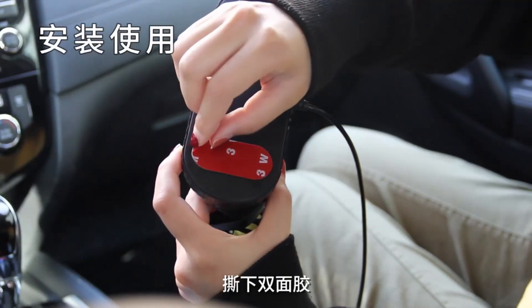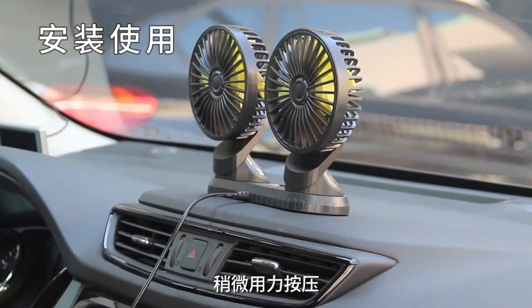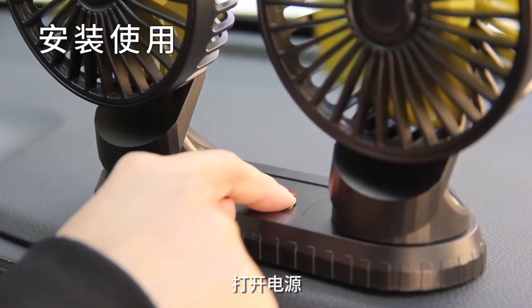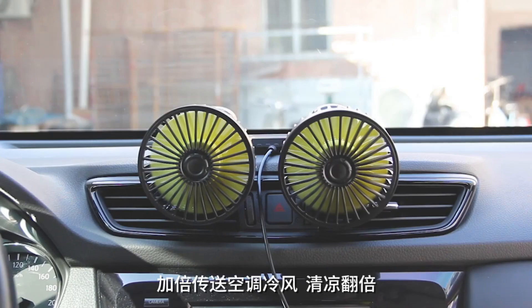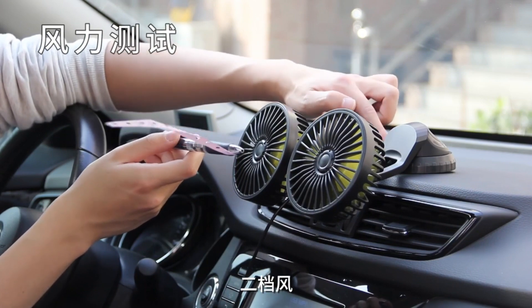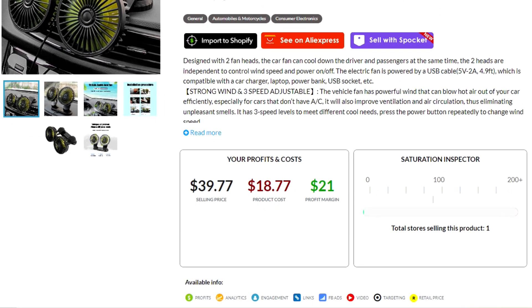Our first product is this pair of 360 degree rotating fans for your car. Really handy product, especially now for those hot summer days. EcomHunt is suggesting a selling price of $39.77, which would leave you with a profit of $21.